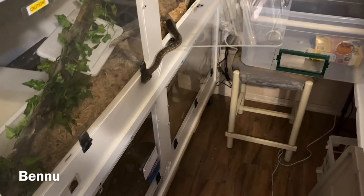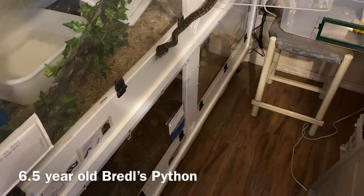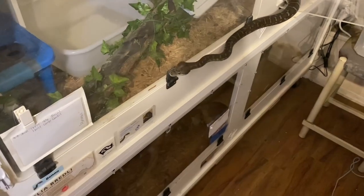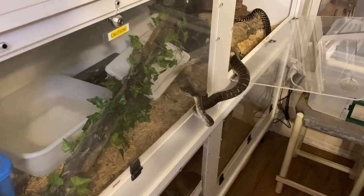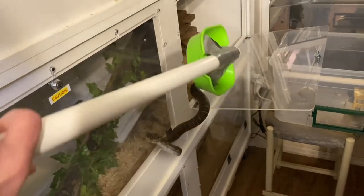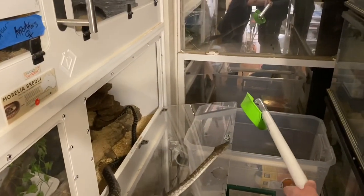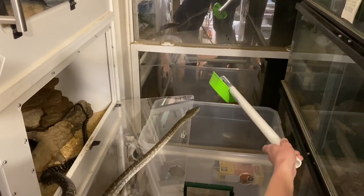I had arranged the environment here so that Bennu could come directly out of his enclosure, across his enclosure door, and into his shift tub. When I turned around to get the training equipment and his reinforcement, which was a small rat, and then turned back around, I found him climbing across this very narrow ledge in the wrong direction. So I decided I would just see if by chance he would follow the target back towards his shift tub — and to my surprise, he did, because he's a very inexperienced target trained snake.